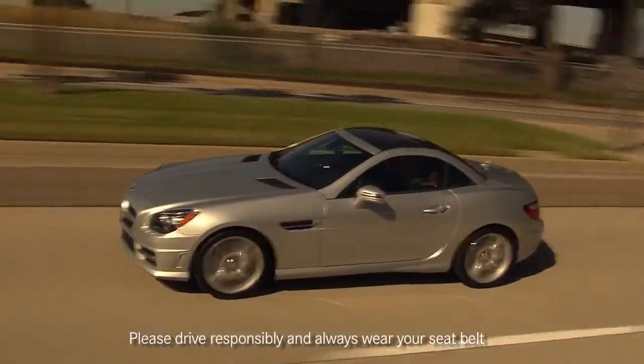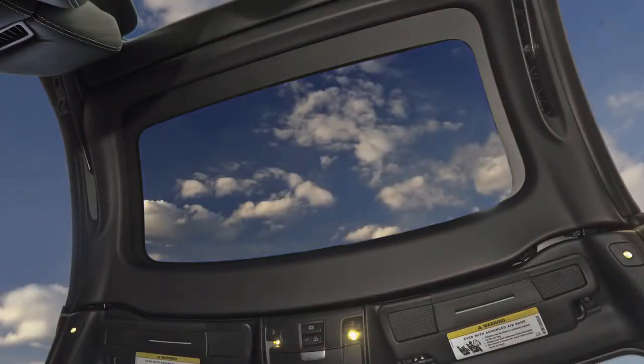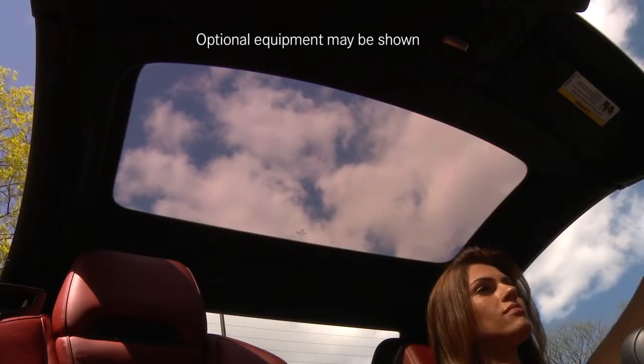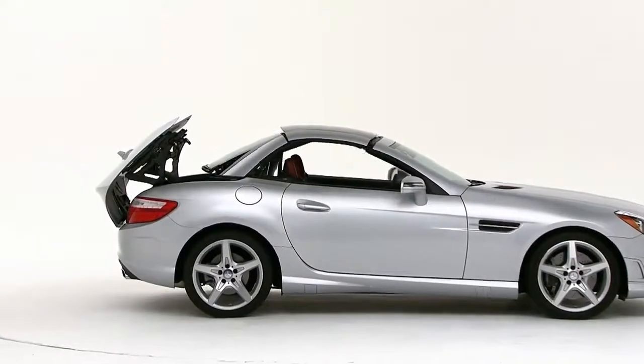The biggest news with the SLK's hardtop is that there are now three different kinds: the standard steel roof, our panorama roof with a tinted see-through panel, and our industry-first magic sky control. This takes the panorama roof concept one step further with a glass panel filled with electrically activated particles. When current is applied, the particles line up and allow light to pass through like the regular panorama roof, but flip the switch off and they scatter, blocking nearly all the light for shade and cool comfort much like a metal roof.